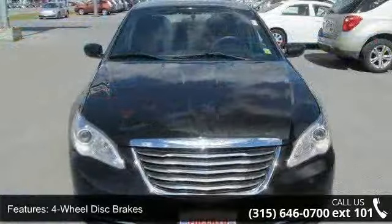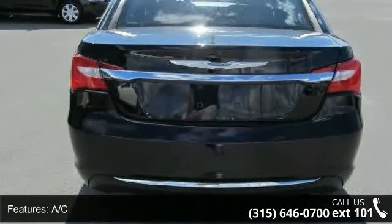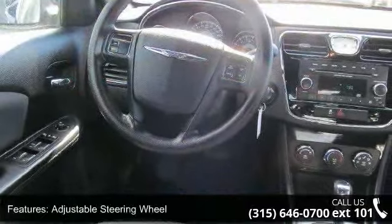This vehicle's top features include 4-wheel disc brakes, AC, ABS, adjustable steering wheel, automatic headlights, auxiliary audio input, bucket seats, child safety locks and driver adjustable lumbar.